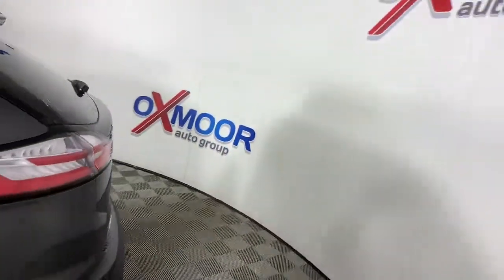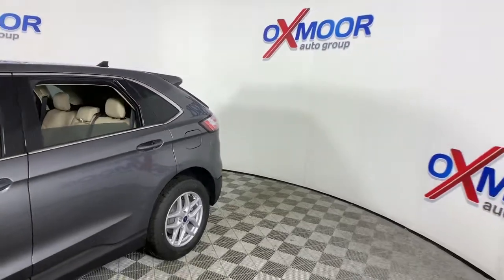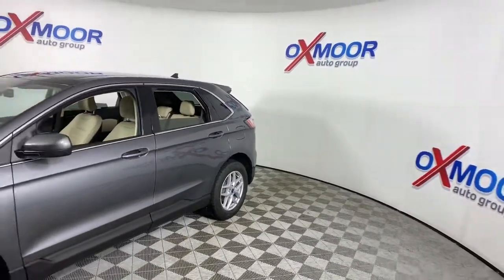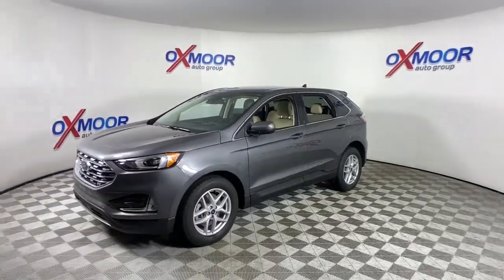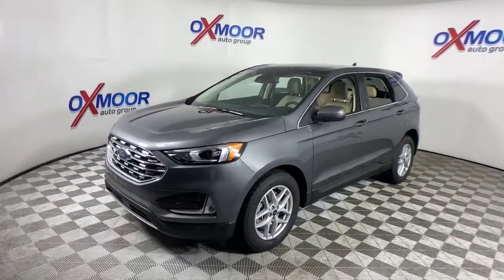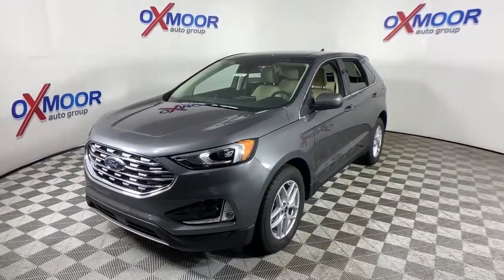Get into a car with value. 2021 Ford Edge. Here's a powerful, attention-getting Ford Edge. This mid-size SUV blends capability, comfort, and versatility to infuse every adventure with confidence and make it easier to keep up with the demands of your busy life.